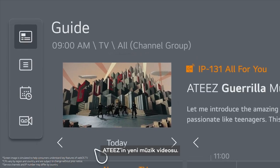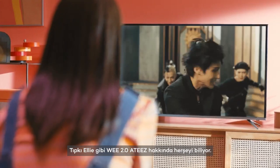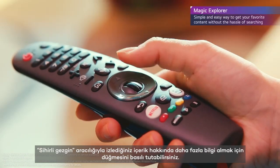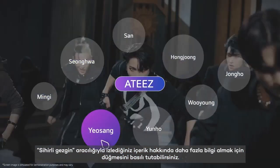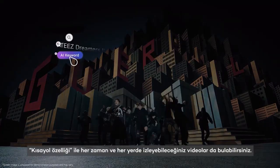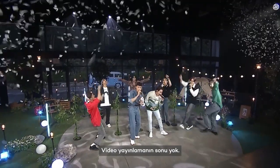ATEEZ's new music video — just like Ellie, WEE 2.0 knows everything about ATEEZ. You can press and hold the scroll wheel to get information on the content you are watching through the Magic Explorer. You can also find other videos to watch anytime, anywhere through the shortcut feature. There's no end to the video streaming.